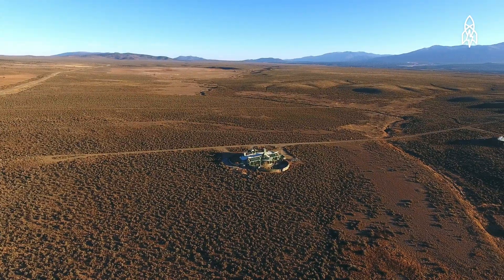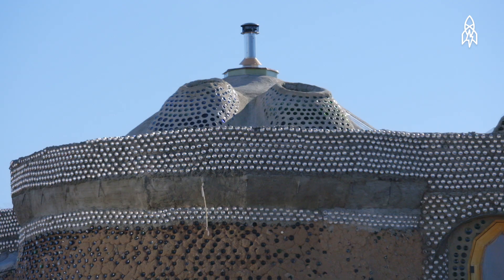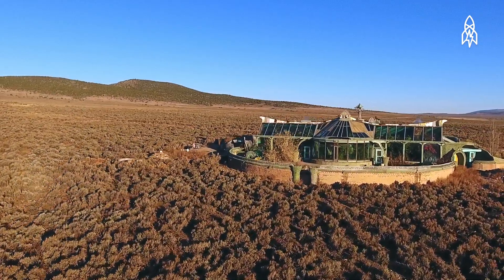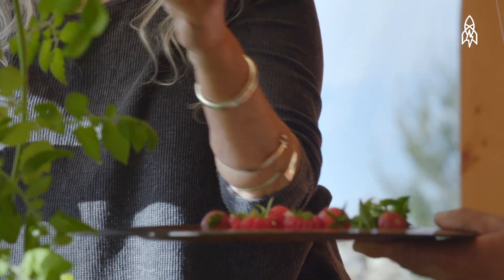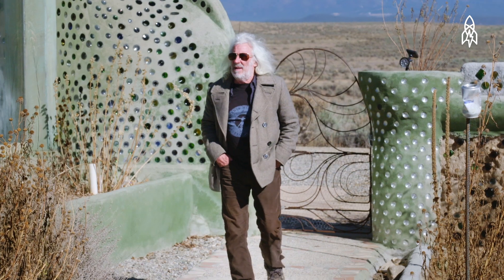Scattered across the New Mexico desert are buildings that look like something from another world. They are homes designed to be completely self-sustained, generating their own electricity, water, gas, and food. They are the life's work of an unconventional architect, Mike Reynolds, who believes homes are the key to a better future.